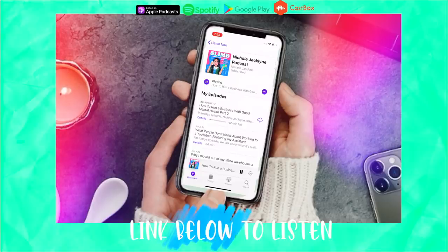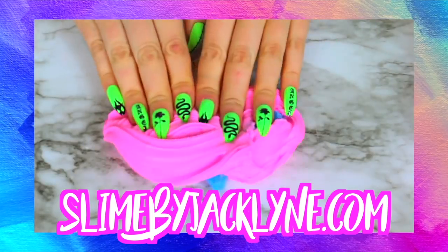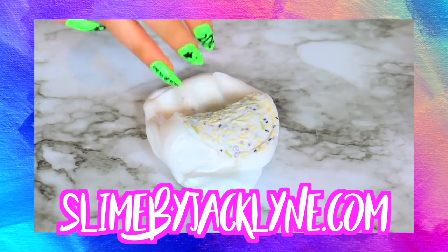Did you guys know I have a podcast? It's linked down below — it's the Nicole Jaclyn Podcast. I post new episodes every single Friday. My slime shop is Resaunt and it is linked down below at slimebyjaclyn.com.